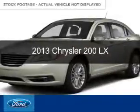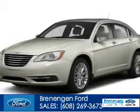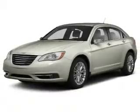This is a used 2013 Chrysler 200, powered by front-wheel drive, a 2.4-liter four-cylinder engine, and an automatic transmission.